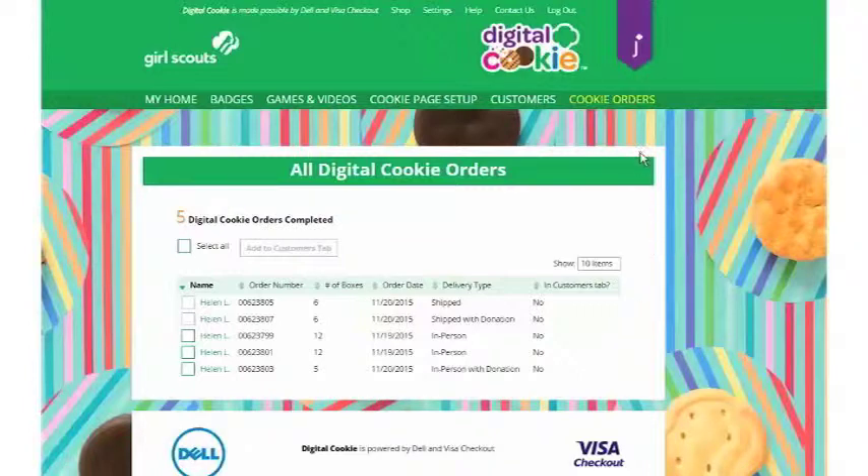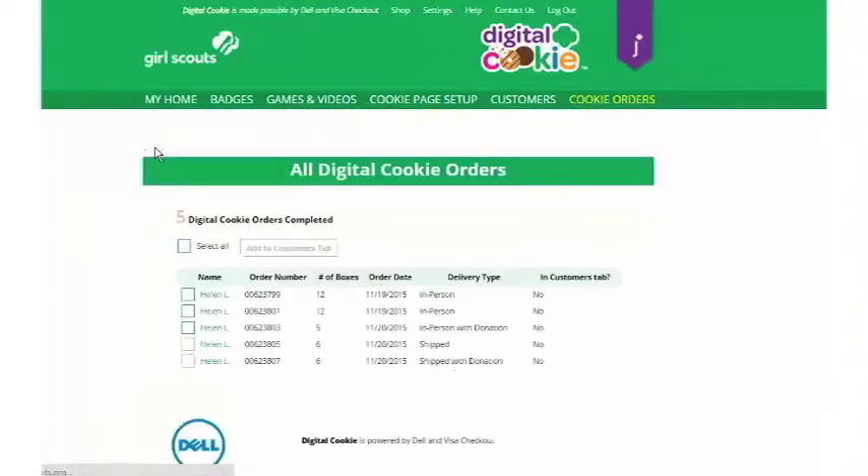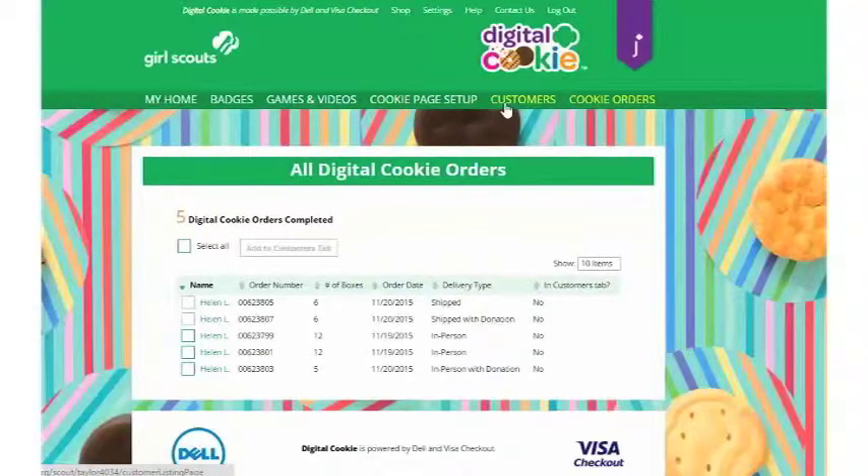The bottom of your Cookie Orders page will show any completed orders, including shipped orders, shipped and donated orders, donated orders, or in-person and in-person donated orders. You can look at that to see progress, and you can click on the customer's name at any time to see details about their order. Don't forget to go back and encourage your Girl Scout to send the thank you note to her customers.